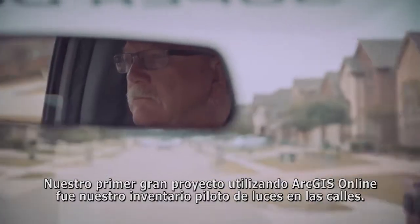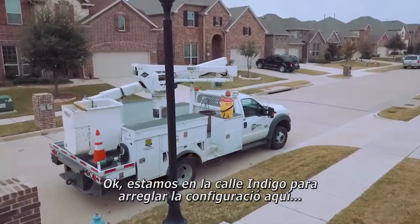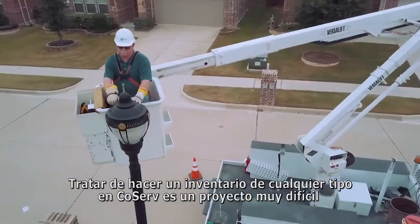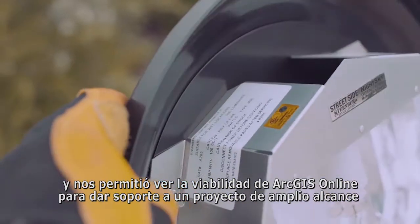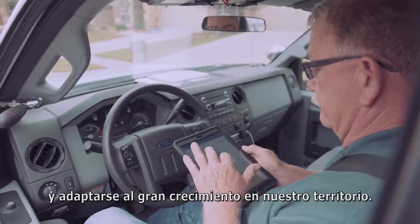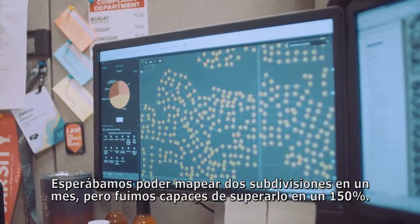Our first major project using ArcGIS Online was our streetlight inventory pilot. We're over on Indigo Drive fixing the setup on Sedalia. Taking any inventory of any type at CoServe is a very difficult project, and it allowed us to see the feasibility of ArcGIS Online to support a project very large in scope and adapt to the high growth in our territory. We expected to map two subdivisions in a month, but we were able to beat that by 150%.